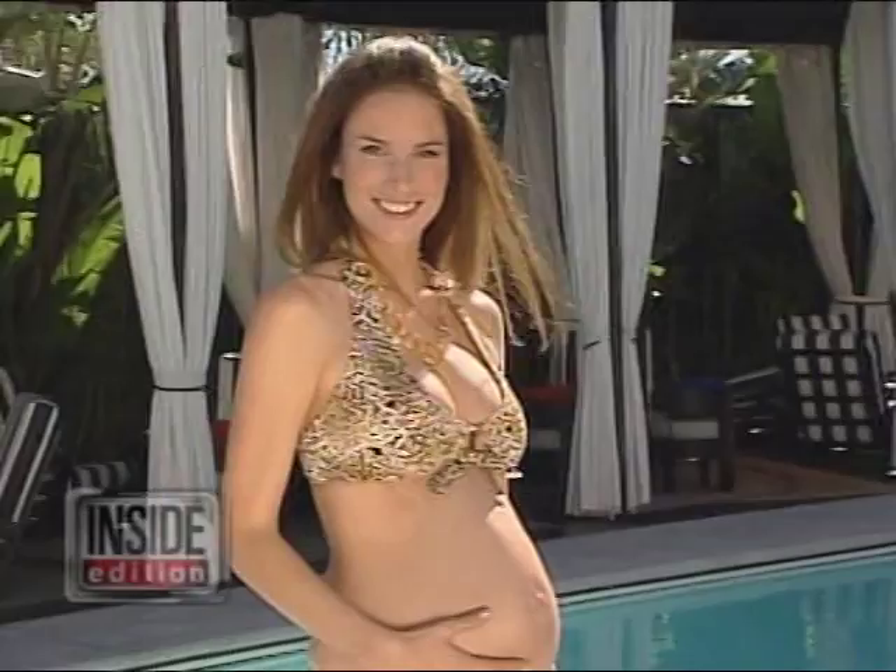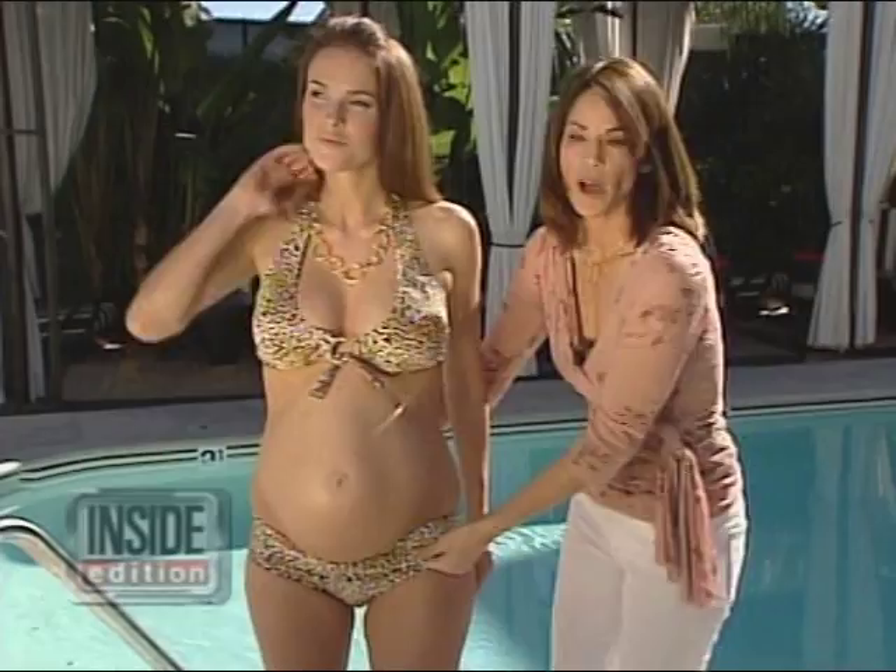Check out this animal print bikini, which screams sexy. You can simply keep the bottom rolled down, and if you want that ultra support you can just roll it up.